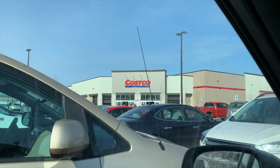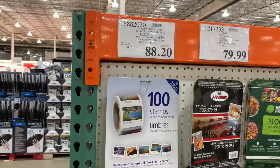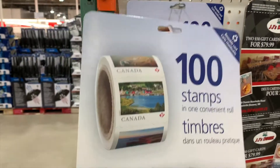Here we go into Costco to get some stamps — it's the best place to buy them. Best deal on stamps: $88.20 for 100 domestic stamps. You get a nice roll like that here at Costco. When you're looking for a hundred stamps, that's what you get — a little roll like that with little images.